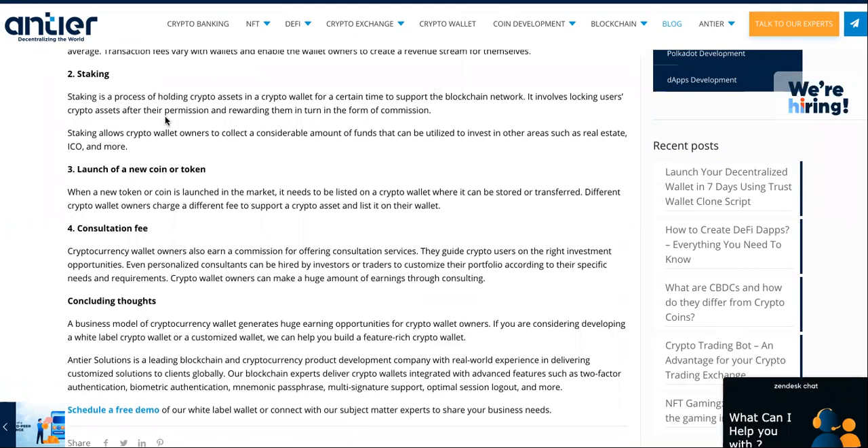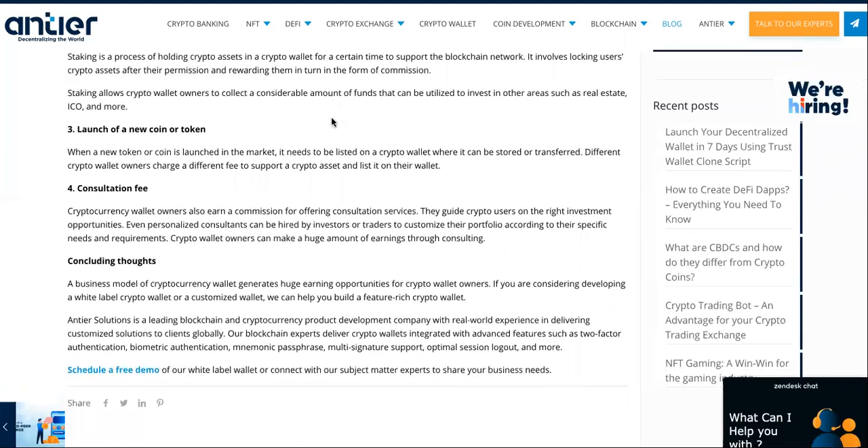Staking is a process of holding crypto assets in the crypto wallet for a certain time to support the blockchain network. It's kind of like a bank — how they tell you if you keep your money in a bank it'll earn interest over time. So they're rewarding themselves in the form of commission.